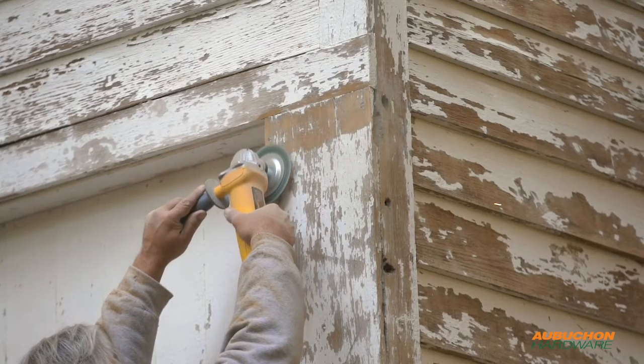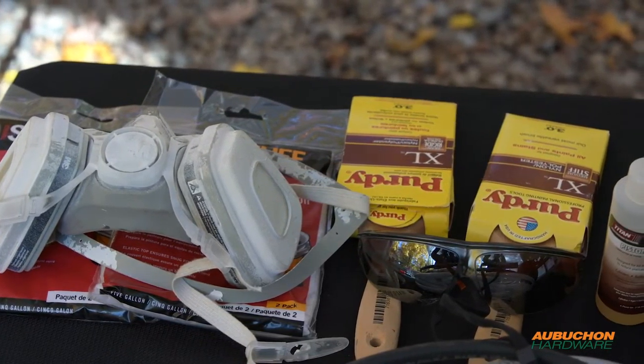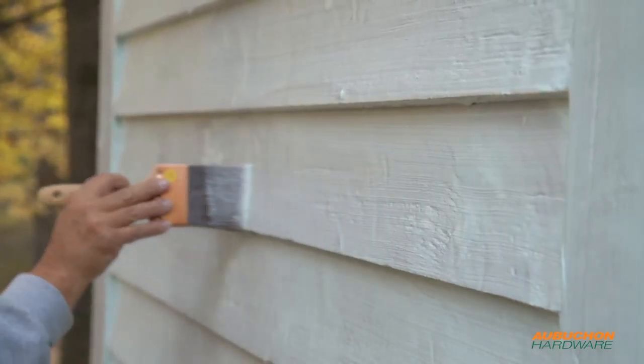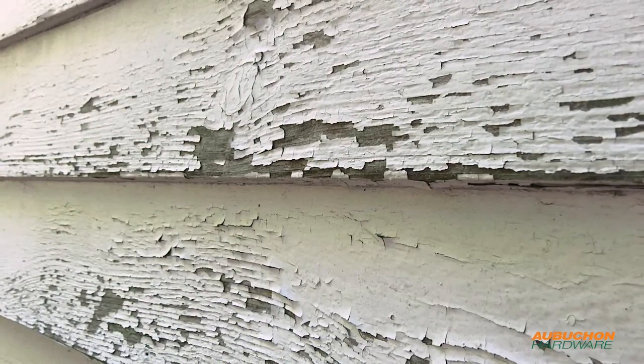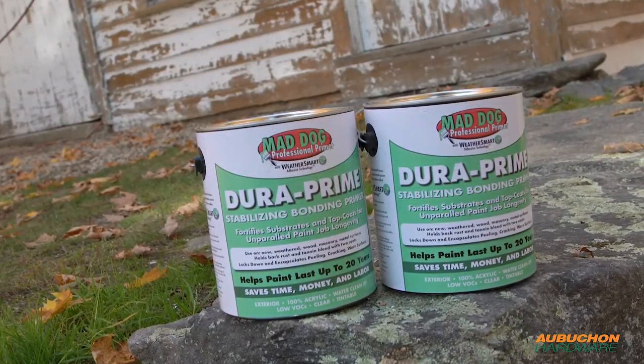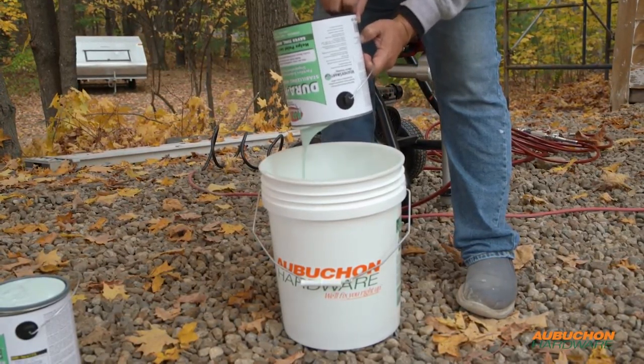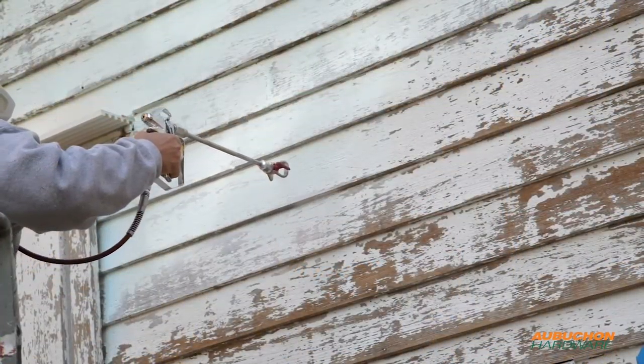These demonstrations will also focus on safety throughout all phases of our work. Primer recommendations and selections were based upon the condition of the substrate, not price point. Mad Dog Dura Primer was chosen as the priming system for this barn. We will thoroughly review this unique bonding primer with dialogue and demonstration.